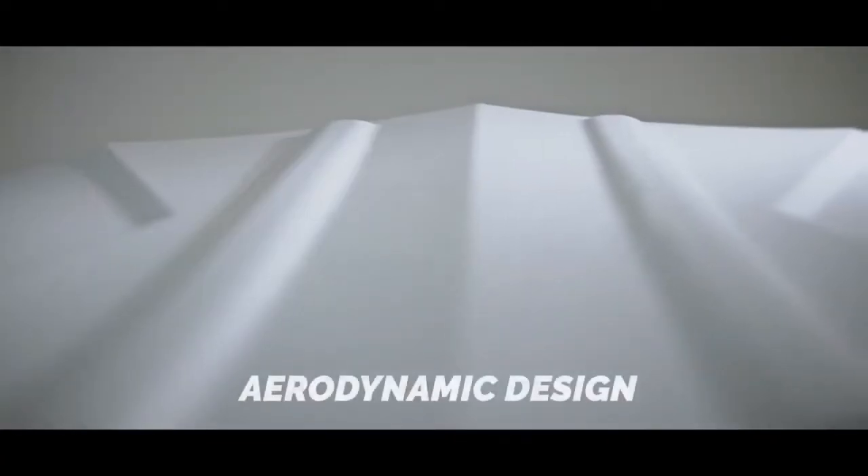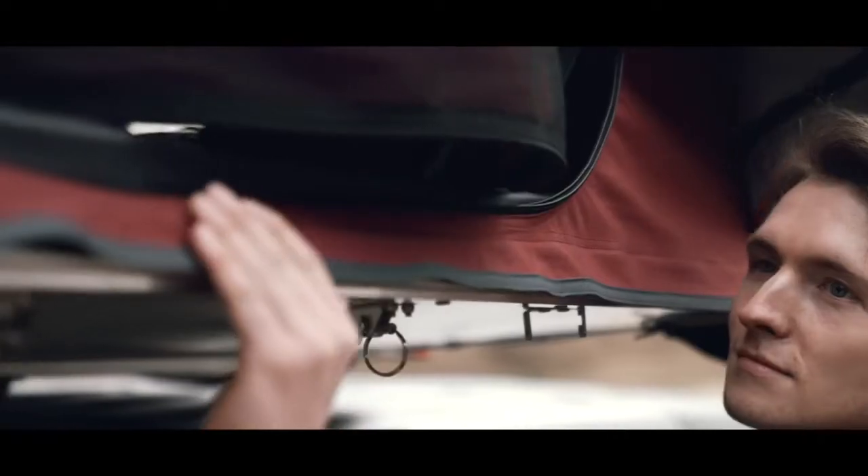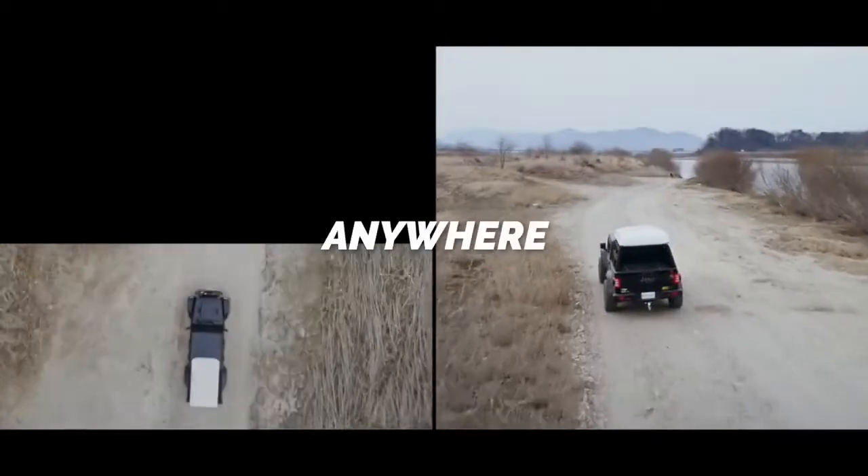Introducing Tentpop, the next generation of the world's largest hardshell rooftop tent, allows you to make your own portable home anywhere you want. Stay tuned, this is Gadgets and Widgets.